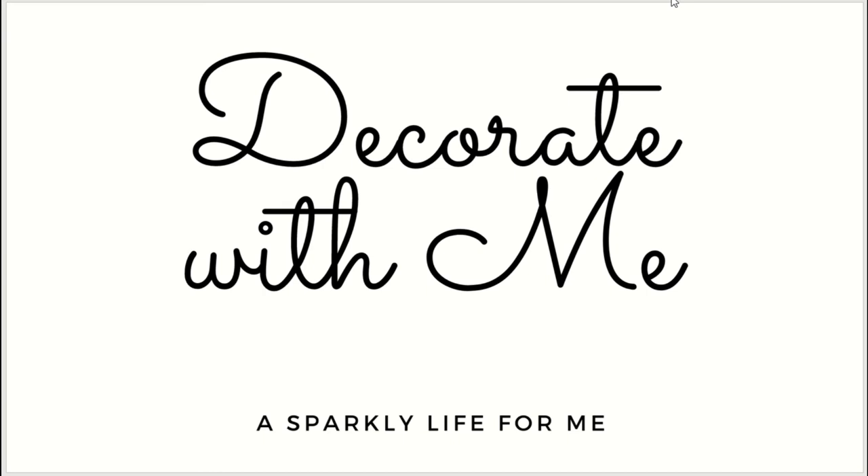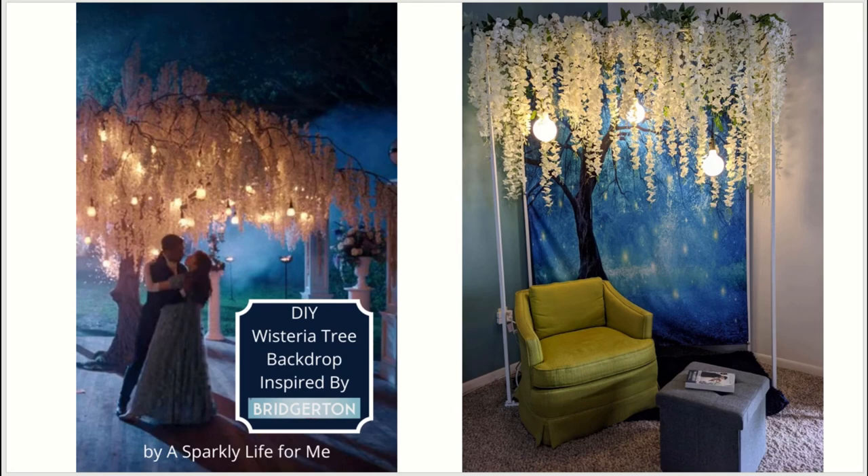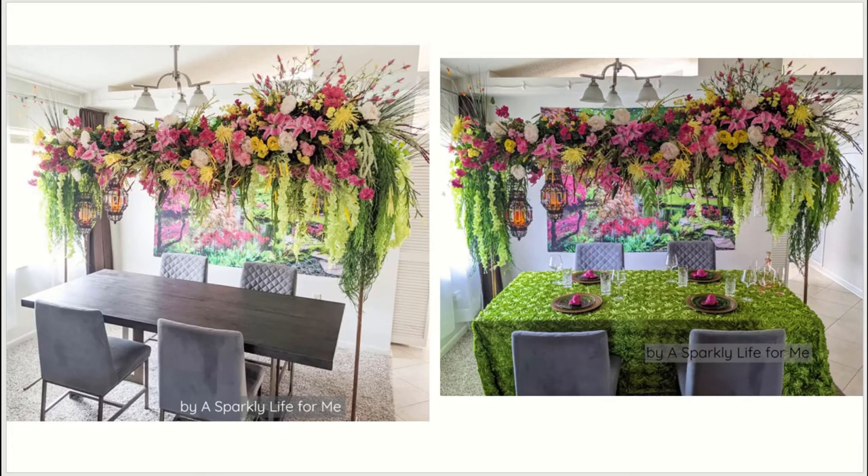For those of you who are new to my channel, welcome! This is not my first Bridgerton project. Not too long ago, this very year, I made this wisteria tree backdrop inspired by a scene from the series that you can see here on the left. I made myself a little reading nook so I could continue reading my books underneath it. It was up in my house for most of 2021 — just a wonderful escape from all the crazy in the world. I'll make sure all the video tutorials are linked below.